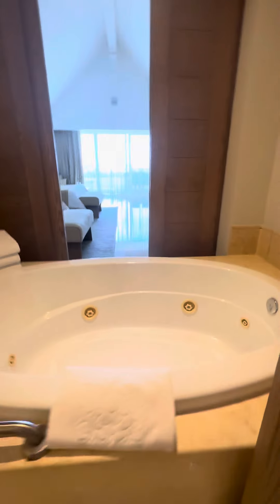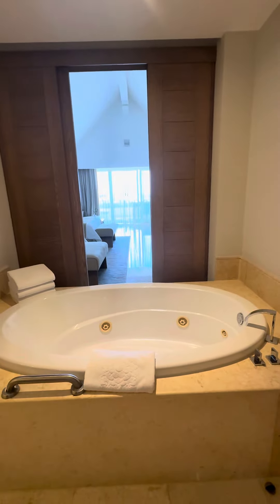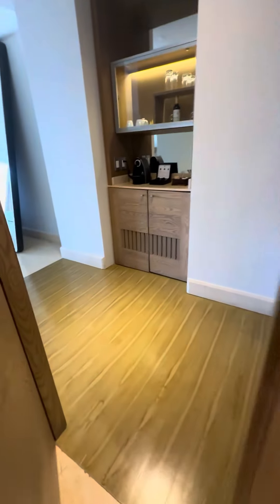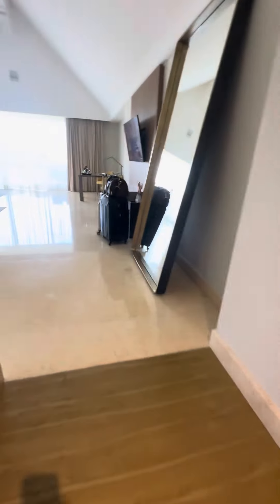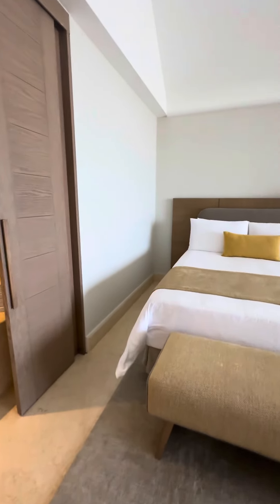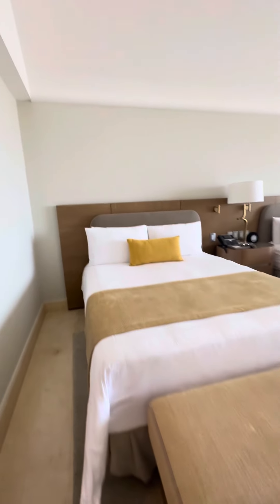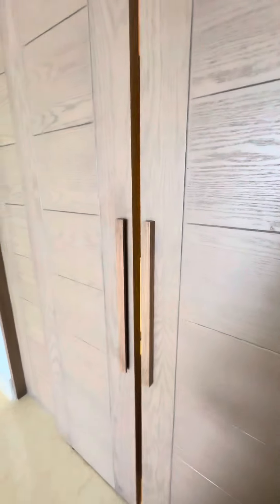And their bathtub. This is bigger than the first one, and it closes like a sliding door.